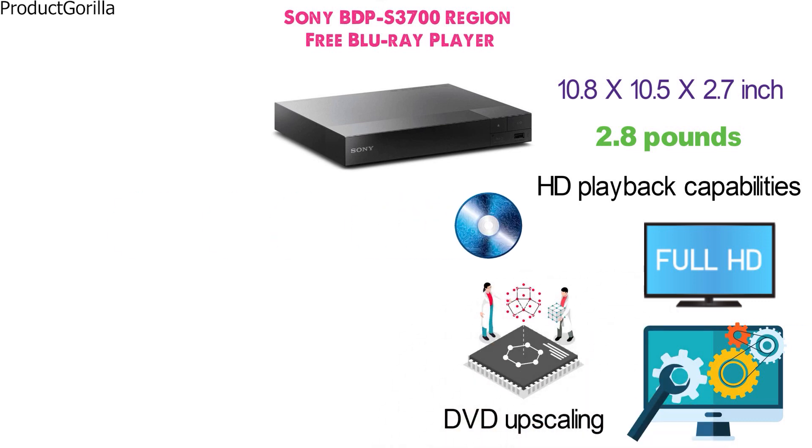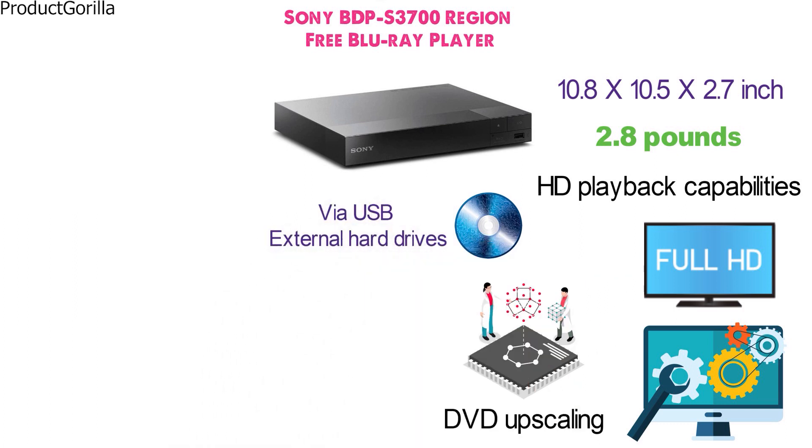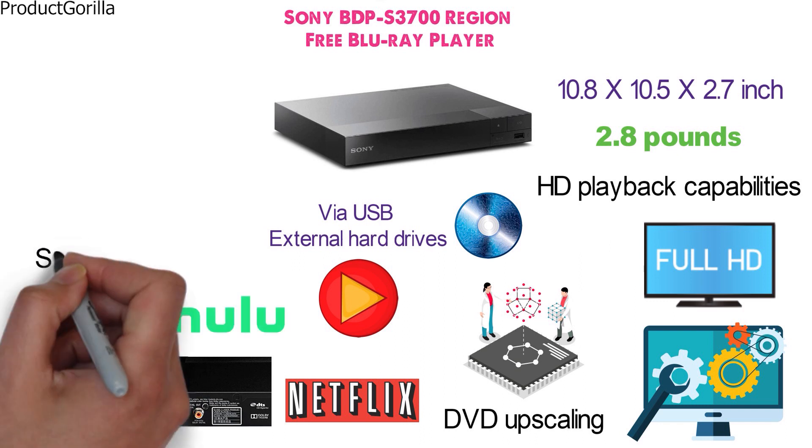The device plays Blu-ray and DVDs but it also connects via USB to external hard drives to play videos in offline mode. Those who want the latest online movies can also benefit from Netflix integration, which is not the only internet connectivity option. It also supports YouTube, Hulu, Amazon Video, and 300 other streaming channels.